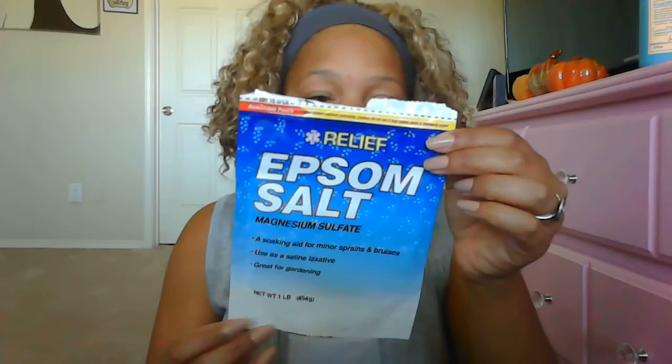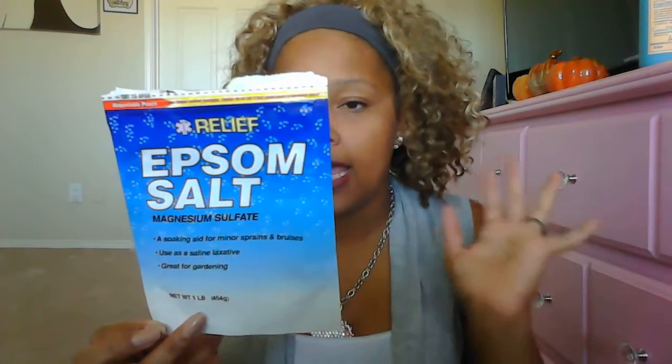Then I have this Epsom salt pack from Dollar Tree — it works wonders when your body is tired and you need to relax your muscles. I will definitely be buying that again. And one oddball item that's not bathroom-related: Palmolive Fusion Clean with baking soda and lime dishwashing liquid. We used all of that up. If I see it again, I will definitely purchase it.